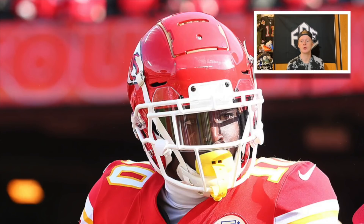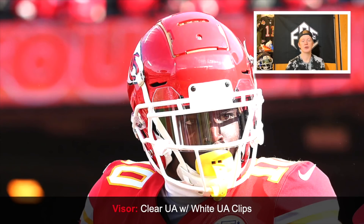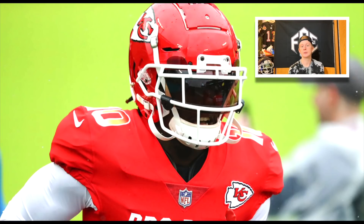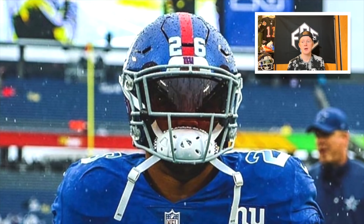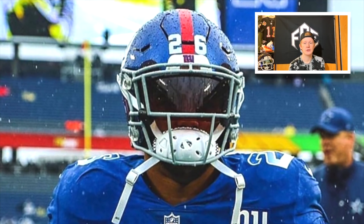For his visor, Tyreek Hill wears a clear Under Armour visor paired with white unbranded Under Armour clips that match the team's face mask. At the Pro Bowl, he tried something different and wore an amber Oakley visor, along with a lot of other players in the NFL.